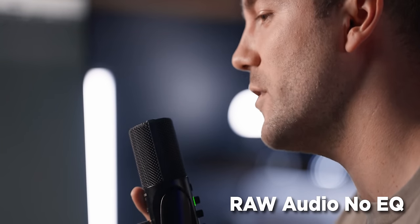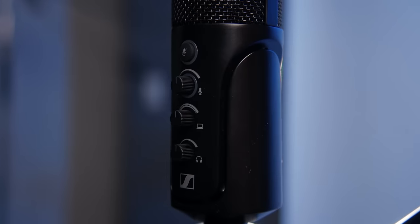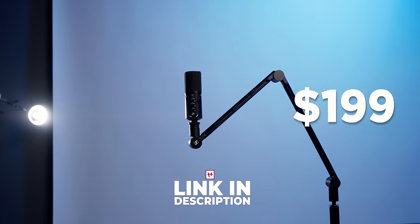Here's an example of what the microphone sounds like. I think it sounds pretty good — what do you think? You can pick up the mic right now for $129 US dollars, or you can pick up a bundle with the mic arm for $199. That makes the mic arm like $70. Check out the mic at the links down below.